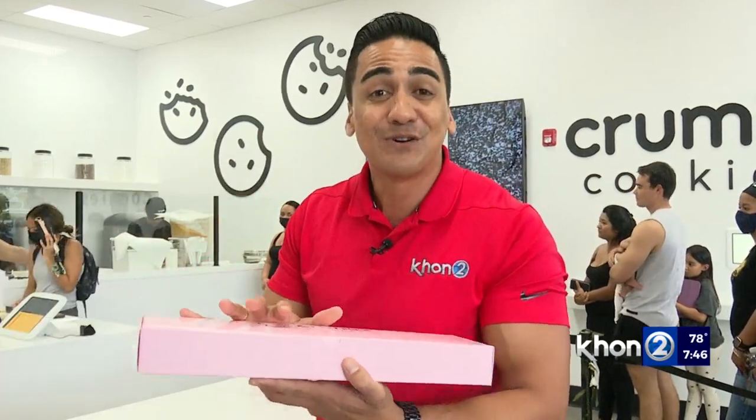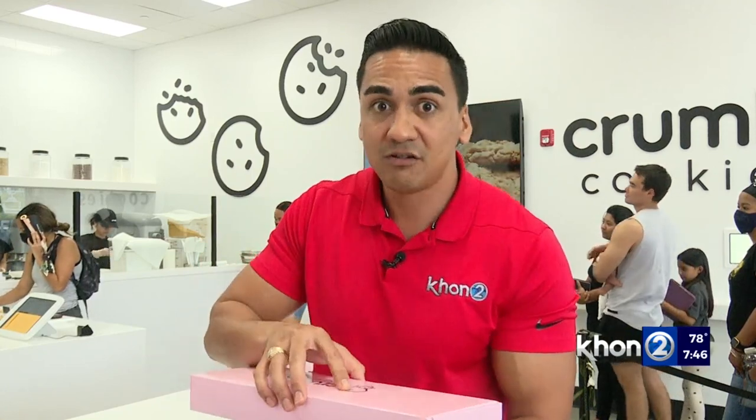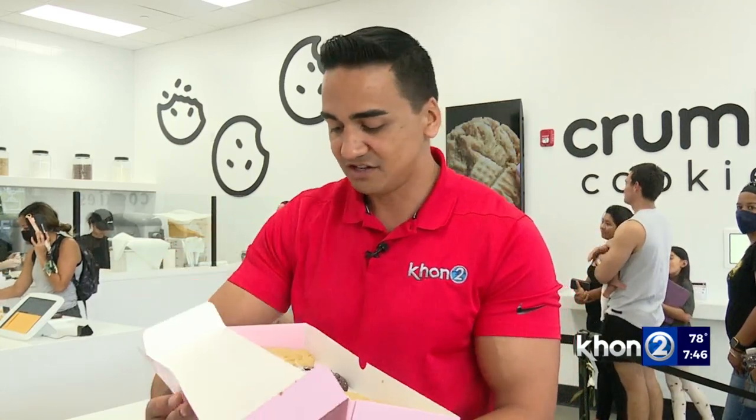This is Crumble Cookie here in Kapolei Commons, open every single day with the exception of Sundays. Be sure to visit their website or download their app to find out more. I've never tried a Crumble Cookie, so I have to try this now. This is the molten lava — chocolate with chocolate inside, and chocolate and more chocolate. I'm sure they're going to want some back at the station, but they're not getting any. Kamal Kapolei with K2N2 News, working for Hawaii.